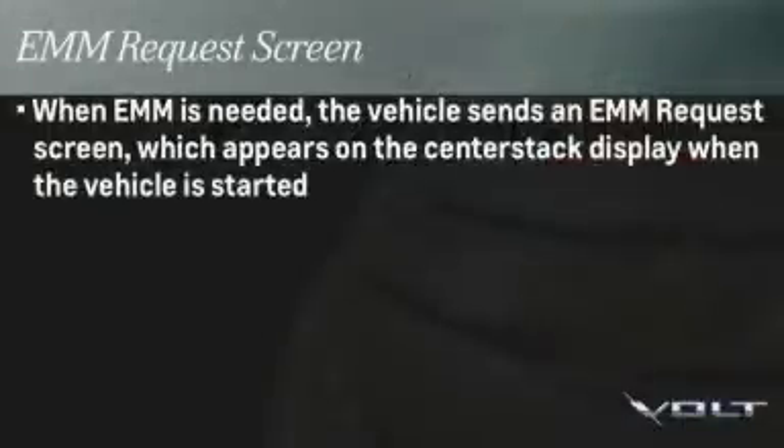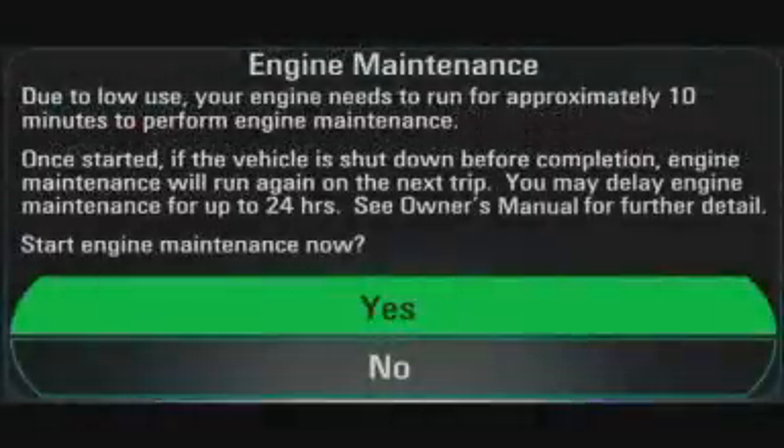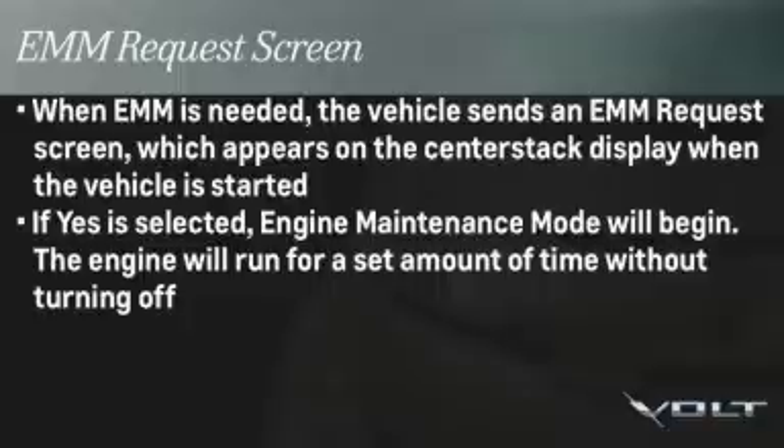When EMM is needed, the vehicle sends an EMM request screen, which appears on the center stack display when the vehicle is started. If yes is selected, engine maintenance mode will begin. The engine will run for a set amount of time without turning off.